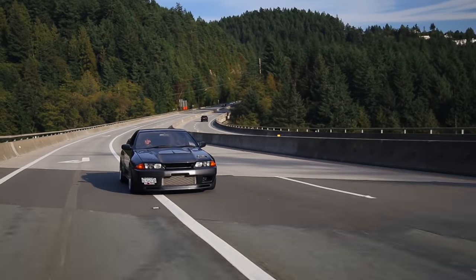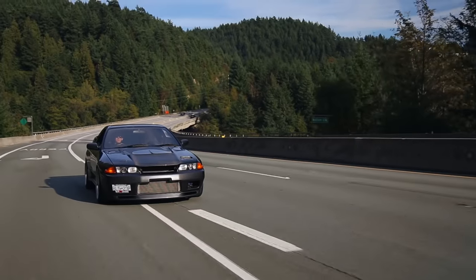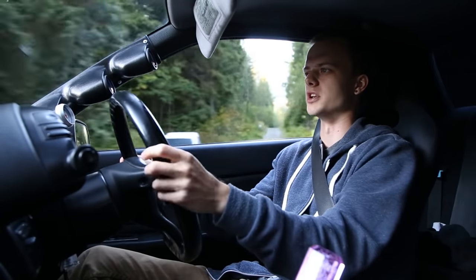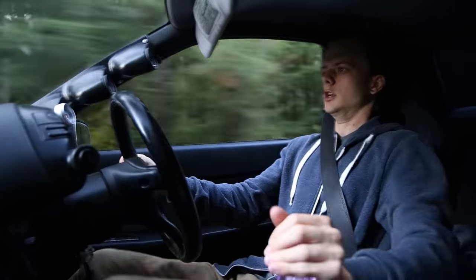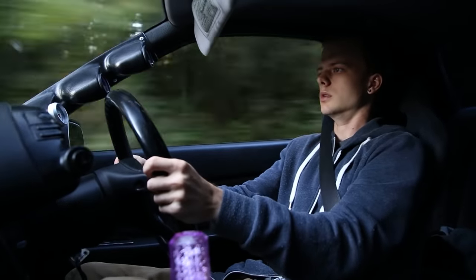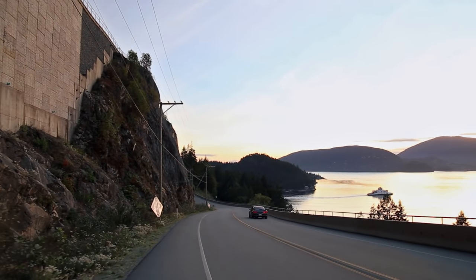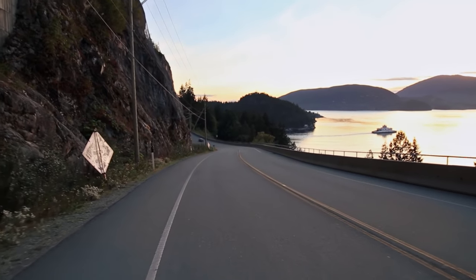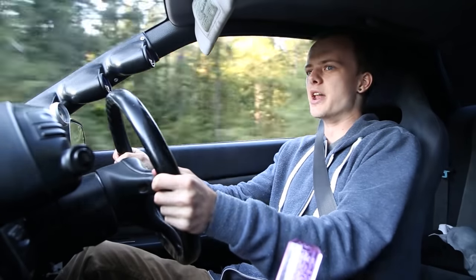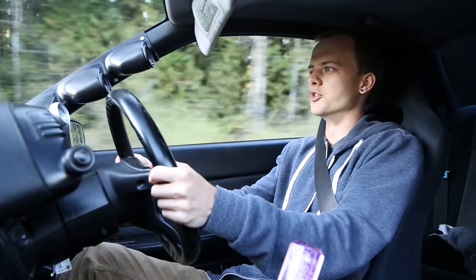We're going to see what the power feels like. We'll start from 3,500 RPM, mat it, see what it feels like. Let's go. Oh my God. And we're breaking every speed limit in the country.